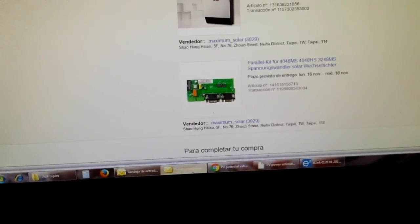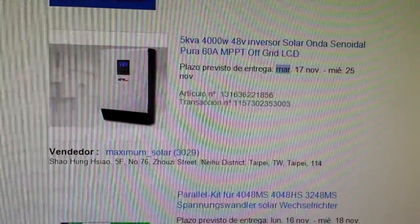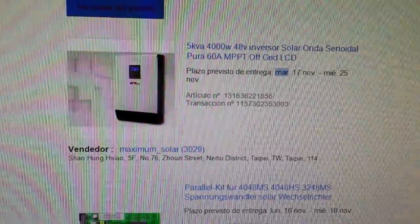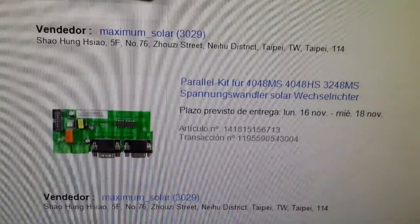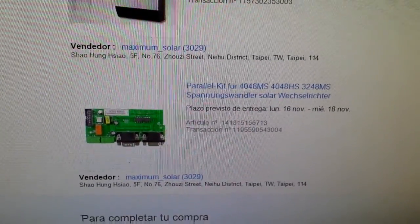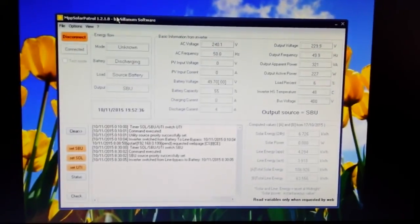The great news is I ordered a second pip, which should be here by November 25th — in about two weeks. I also ordered two parallel boards so I'll be paralleling this pip with the new one arriving. On top of that, I'm ordering and installing another 3 kilowatts of panels.